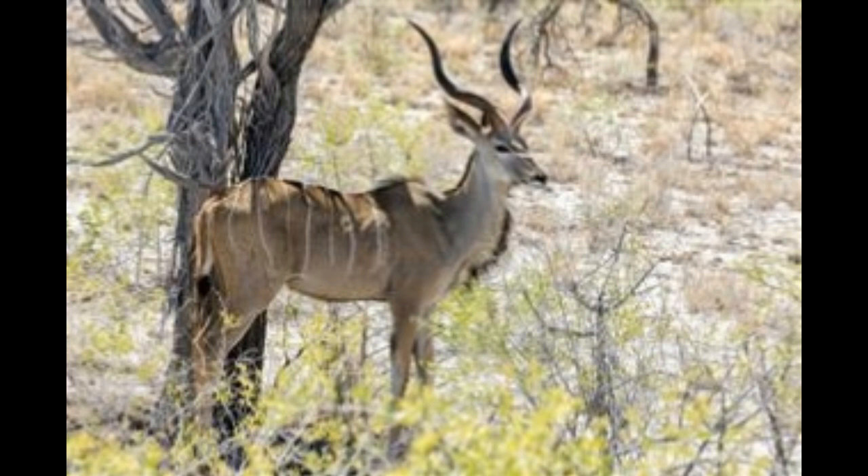Roan, Hippotragus equinus. This is a handsome antelope that looks like a horse. It has a fawn-gray color and pale belly. It has short decurved horns and a light mane. They are a very rare species that live in the lightly wooded savanna. They prefer grazing but will browse in case of sparse food availability. They form groups of 5 to 15 animals with a dominant male.